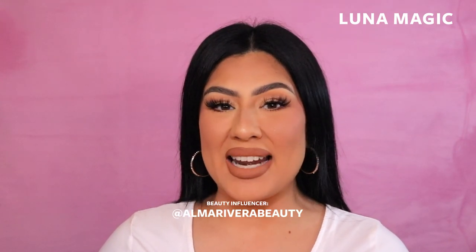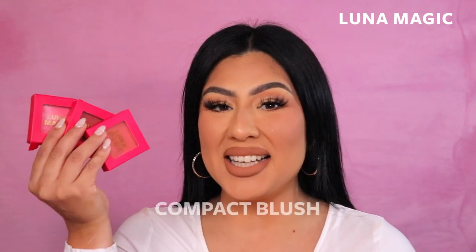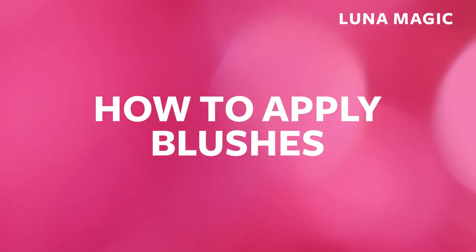Hi Luna babes, I am Alma Rivera and today I am using blushes by Luna Magic. When you take them out of the packaging, this is what they look like — super cute, pink and compact, perfect for traveling.